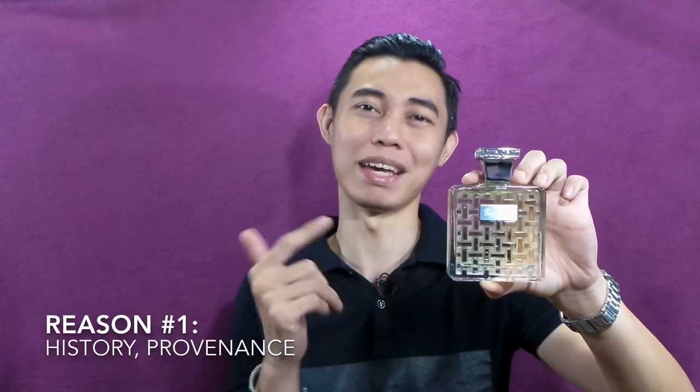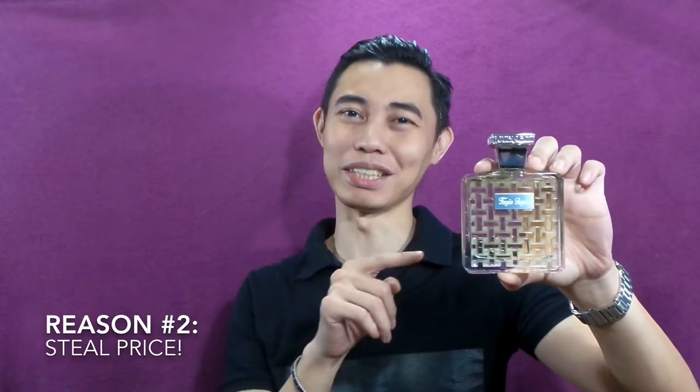Which brings me to my first point — why you should have Fougère Royale in your arsenal. First, you're not just buying the juice or the packaging. You're buying a piece of perfume history. Point number two: the price. This one is really affordable — I've seen eBay and other online selling sites offering it for around $65.